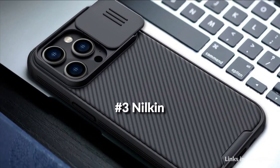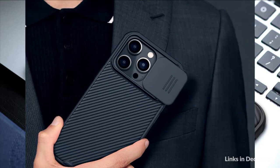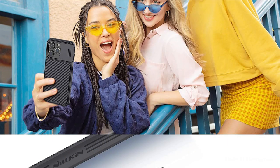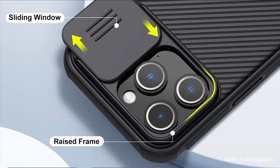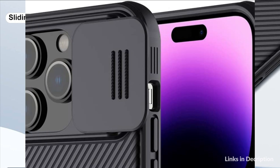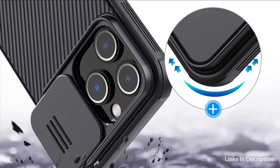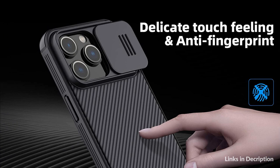On number 3 we have the Nilkin Case. A sliding cover protects the camera lens from fingerprints and scratches, and protects your privacy. It offers great protection without a lot of extra bulk. Exquisite tactile buttons with access to all ports, controls and sensors. The invisible 4-cornered airbag is designed to absorb shocks and falls and effectively protect your phone. Soft TPU frame and hard PC back — tough and wear-resistant. Raised edges protect your iPhone screen. Designed for Apple iPhone 14 Pro 6.1 inches only.